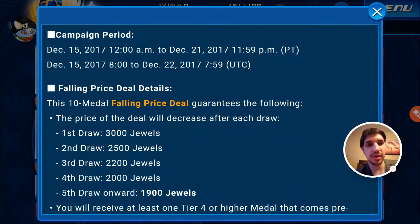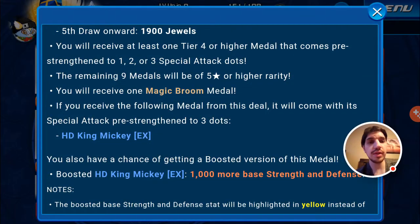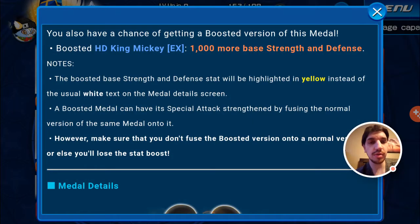Campaigns run from December 15th to December 21st, which is today. The 10 Medal Falling Price Deal guarantees the following: the price decreases after each draw — first draw 3000 jewels, second draw 2500, then 2200, 2000, and fifth draw onward 1900. You will receive at least one tier 4 or higher medal that comes pre-translated to 1, 2, or 3 special attack dots. The remaining 9 medals will be 5 star or higher rarity. You will receive 1 Magic Broom Medal. If you receive HD King Mickey EX from this deal, it will come with special attack pre-translated into 3 dots. You also have a chance of getting the boosted version — Boosted HD King Mickey EX — with a thousand more base strength and defense.